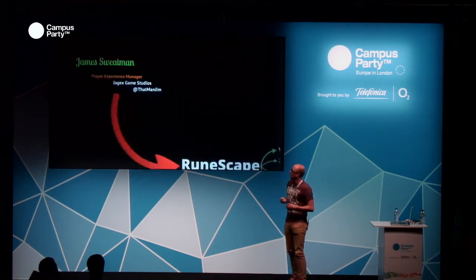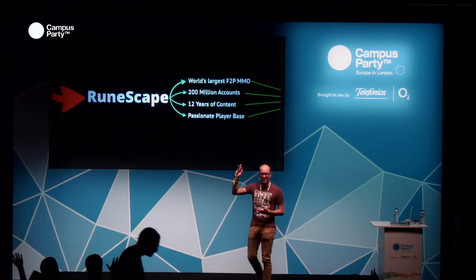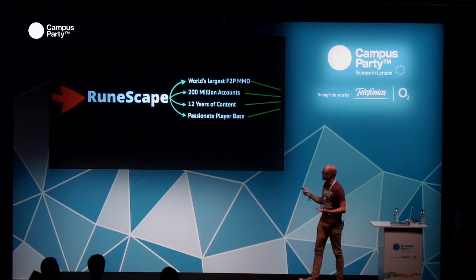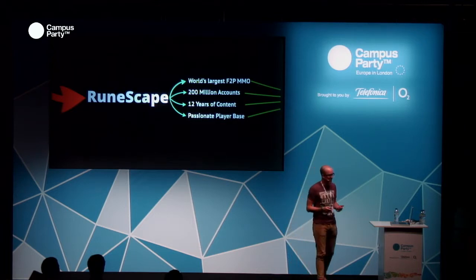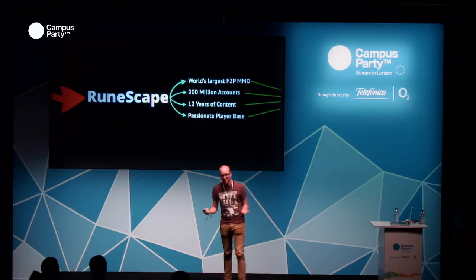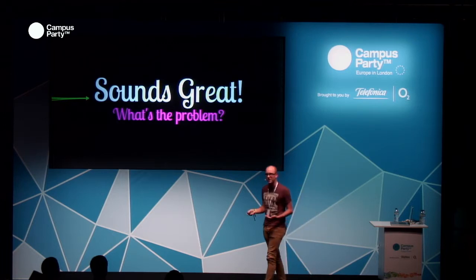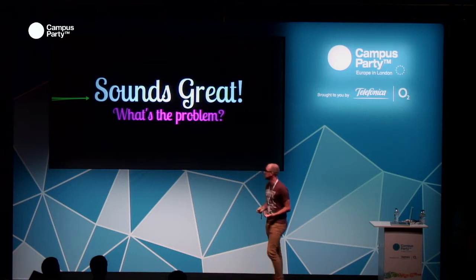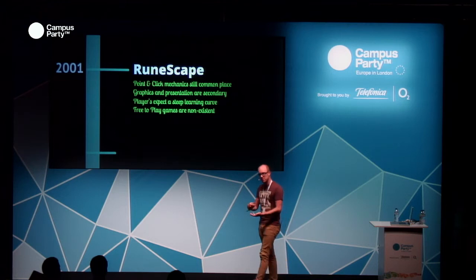I work on a game called RuneScape. RuneScape is the world's largest free-to-play MMO. We've got 200 million accounts, 12 years of content, and a really passionate player base. You might be thinking, well that's awesome, why do you need to start changing the way you think about your design? Well, let's go back a couple of years and think about where RuneScape started from and why we began thinking about these things.